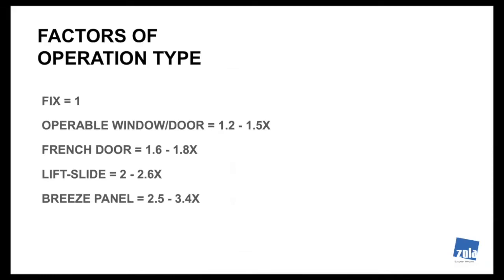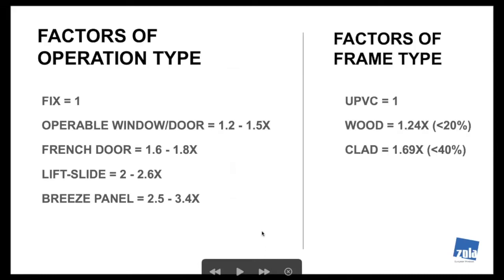Here are the factors for operation type — the algorithm based on my analysis. Starting with fixed units as the base variable: windows and doors are in the 1.2–1.5 factor; French door configuration is 1.6–1.8; lift slides are 2–2.5; and bi-fold or accordion panels are above that. The other major factor is frame type — moving from uPVC into wood and wood clad gives a dramatic increase in cost. As an example: a fixed 8×20 uPVC at $6,700, put through both an operation change to accordion and a frame change to thermal clad, gives 6,700 × 3 × 1.69, which lands you in the $34,000 range — a 5x increase.